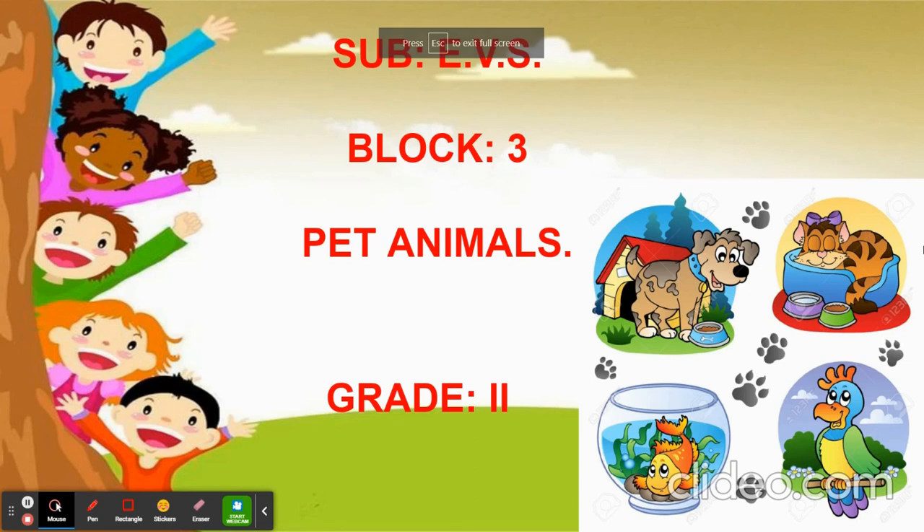Good morning children. In today's class of EBS, we are going to learn block 3 about pet animals.